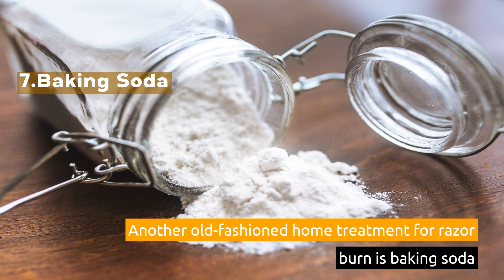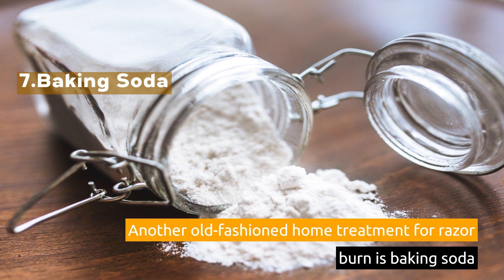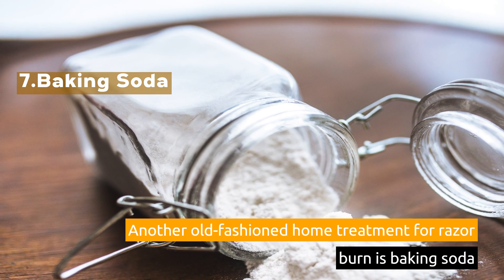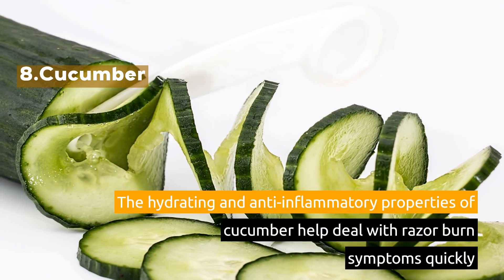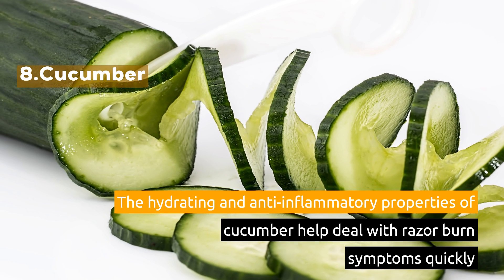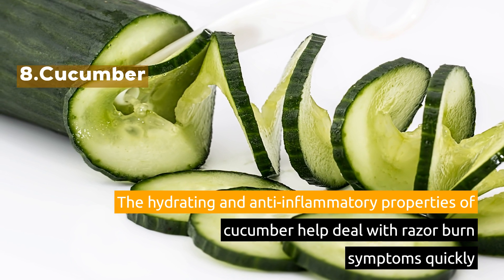7. Baking Soda. Another old-fashioned home treatment for razor burn is baking soda. 8. Cucumber. The hydrating and anti-inflammatory properties of cucumber help deal with razor burn symptoms quickly.